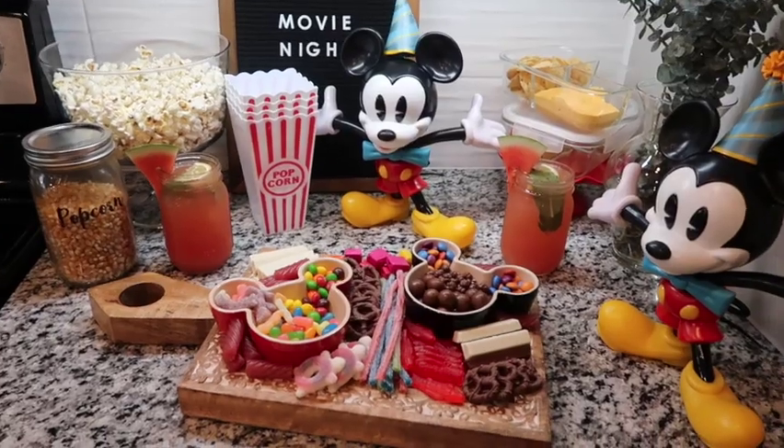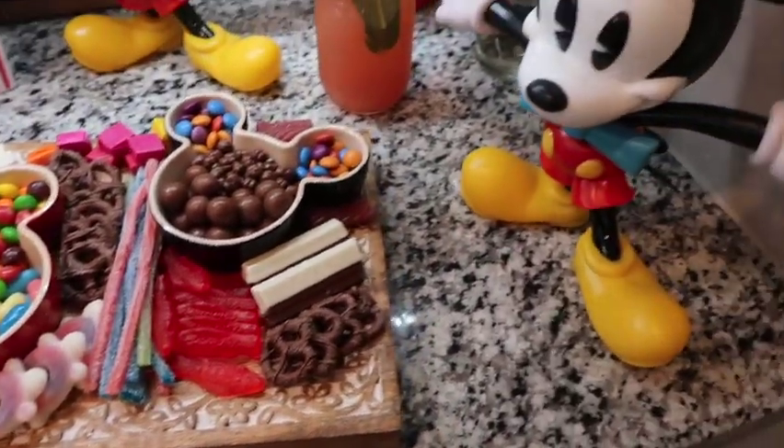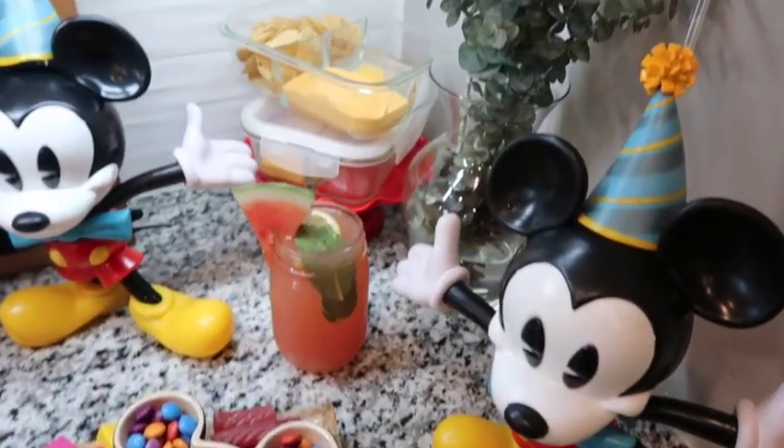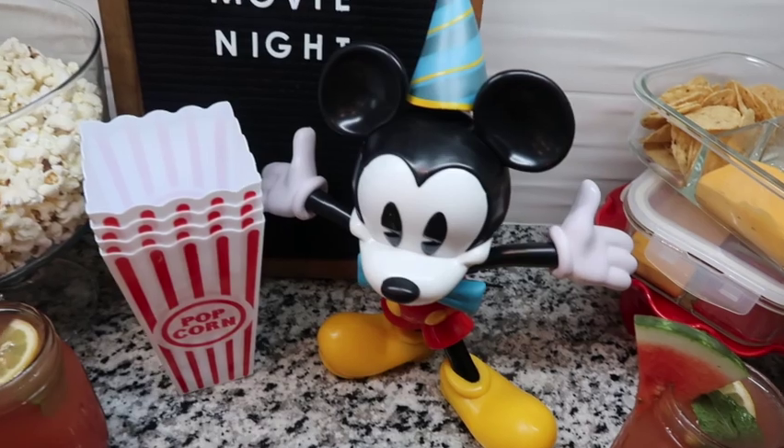What's up everybody? Welcome back to my channel. Tonight we are having movie night and I just wanted to bring you along and show you how I created this fun space for our family. My children have been wanting to see Peter Rabbit at the theaters for some time now and I just haven't had it in me to go to the movies yet, so I'm bringing movie night home.